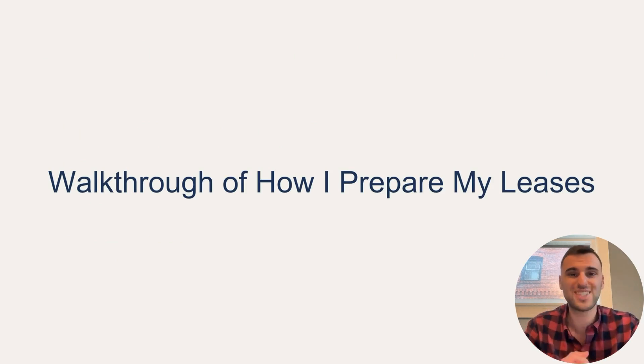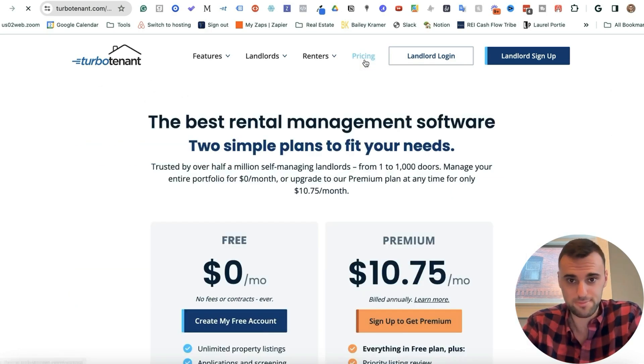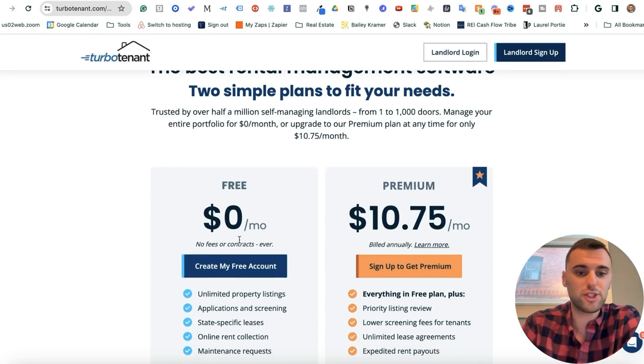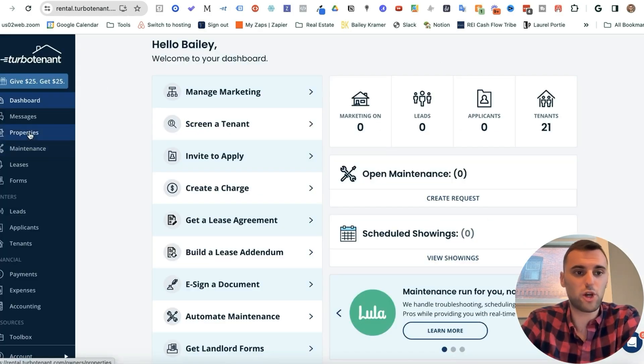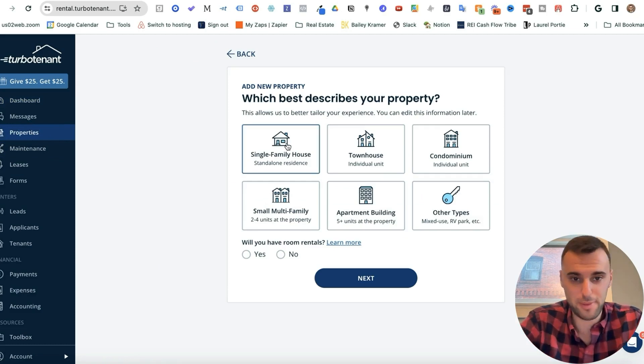Now let's go through a walkthrough of exactly how I prepare my leases. I use TurboTenant — there is a cost to it, and if you use my link below, we'll both get some type of reward. Yes, I am an affiliate, but this is exactly who I use for my leases. They have a free version and a paid version, but you'll want the paid version to get all the leases and documents you need. First, go to Properties and click on Add New Property, then input the information for your property.